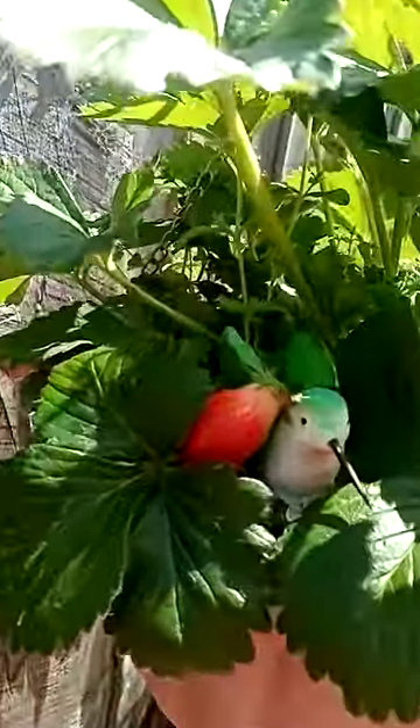This is my beautiful strawberry plant. As you can see, it's got a few strawberries on it around the back here.